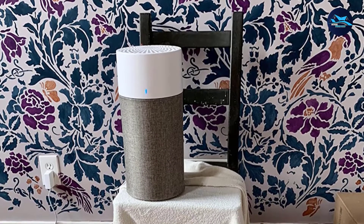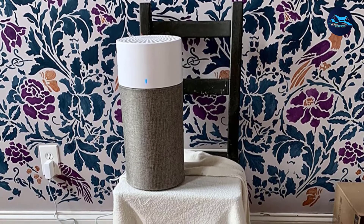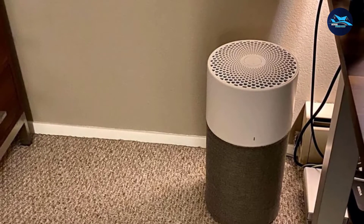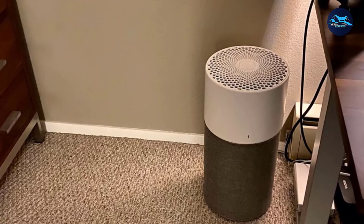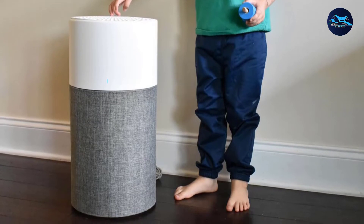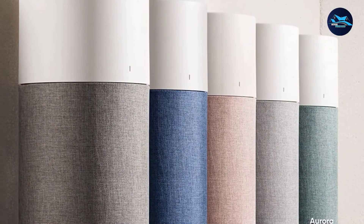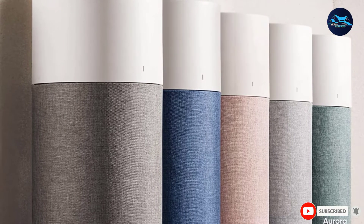The Blue Pure 311 Auto contains a significant amount of activated carbon in the form of carbon pellets, which effectively eliminates harmful smells, smoke, and formaldehyde. Pet odors will never again be an issue. Additionally, the Blue Pure 311 Auto utilizes an accurate smart sensor to display the indoor air quality in your room and to automatically alter the fan speed based on air quality readings. With both dust and gas sensors, the Blue Pure 311 Auto knows exactly when to speed up its fan to clean your home quicker.